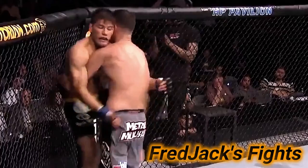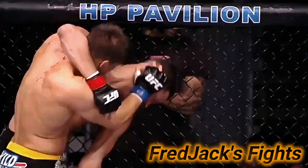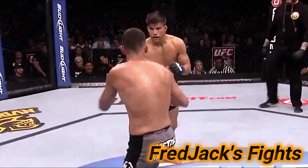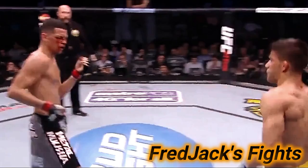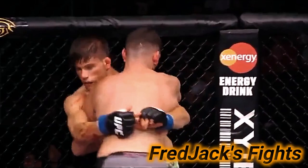It's a great battle — right when one man seems to take the advantage, the other man violently responds. Nice push-off elbows by Thompson. Again with those elbows, a nice knee to the body on the ground.